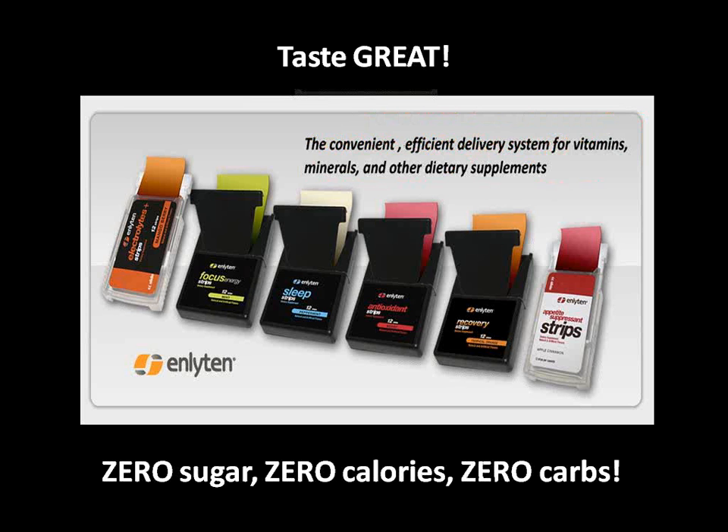They taste great and have zero sugar, zero calories, and zero carbs. Our Focus Energy Strips help you stay mentally focused, alert, and energized throughout the day.